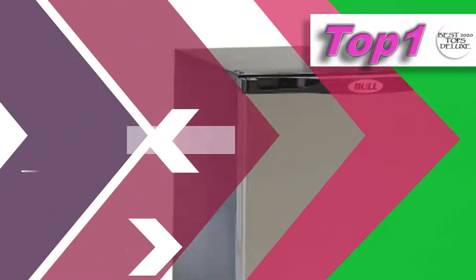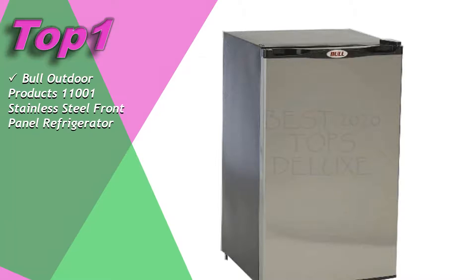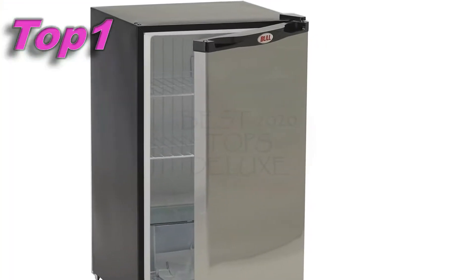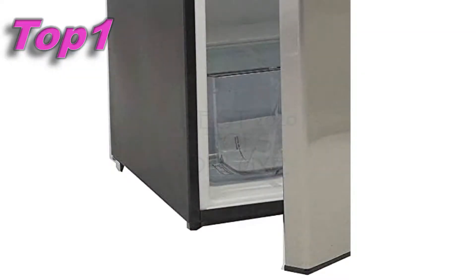Top one: Bull Outdoor Products 11001 stainless steel front panel refrigerator. Its approximate price is $408. More details for your purchase in the video description.